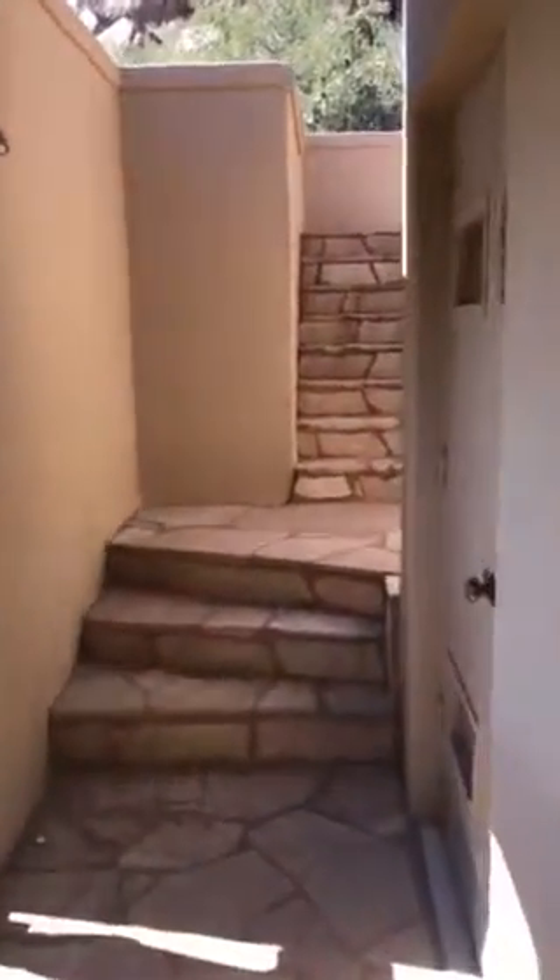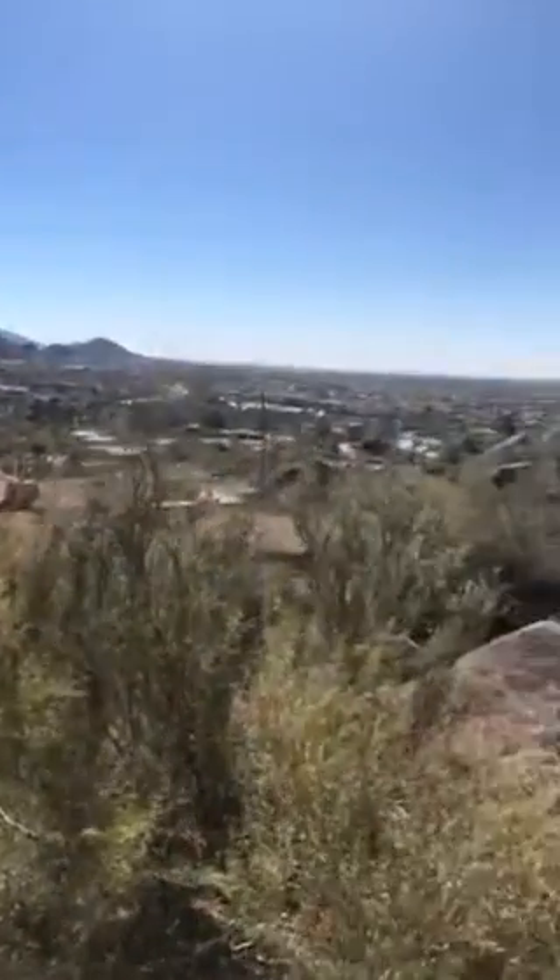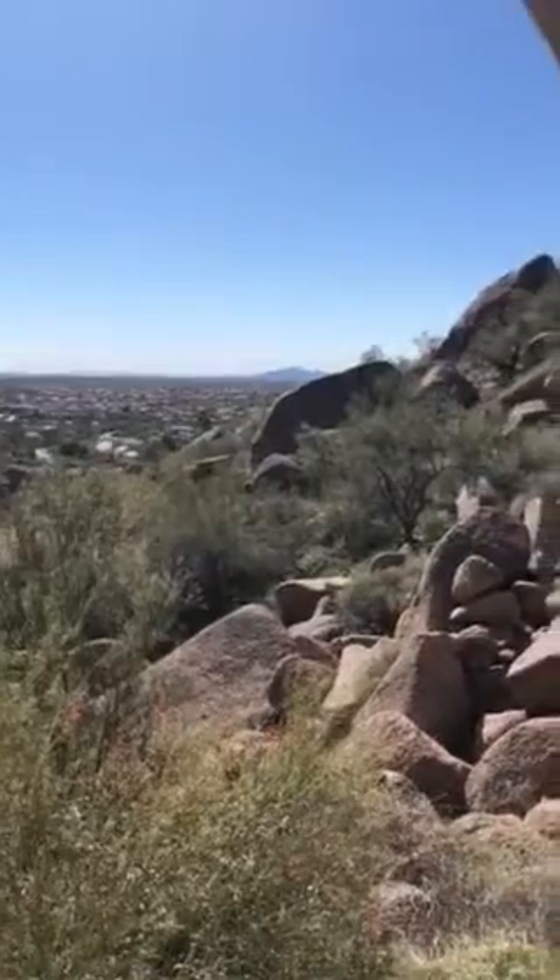There's our pool bath, our second bedroom, and our stairs leading up to the master. There's our mechanical room — all cleaned out, nice and tidy. And of course, our forever views.